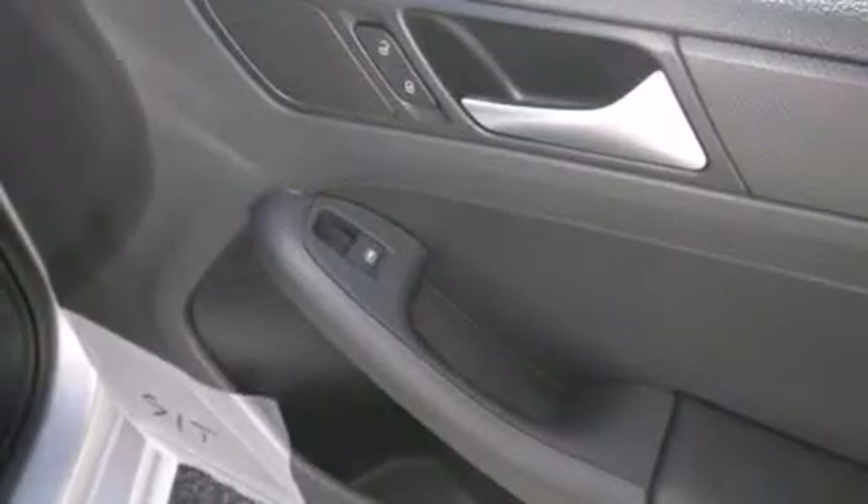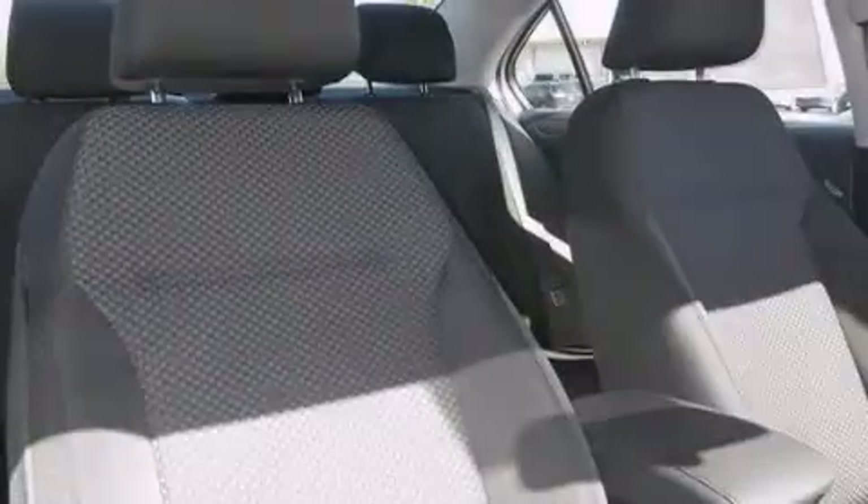Additional features include a first aid kit, a rear window defroster, tinted glass, an anti-lock braking system, and air conditioning.